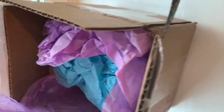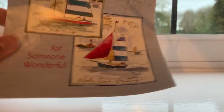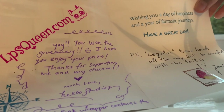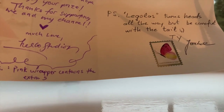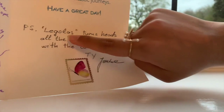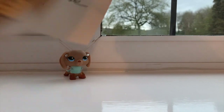I think this is the note. It says 'Happy LPS tubing for someone wonderful' — lpsqueen.com. 'Yay, you've won the giveaway! I hope you enjoy your prize. Thank you for supporting me and my channel. Much love, Hello Studios. PS: Pink wrapper contains extra.' There's an extra! And then it also says 'PS: Legolas turns head all the way, but be careful with the tail.' Wait — did she send me an LPS Queen item as well?